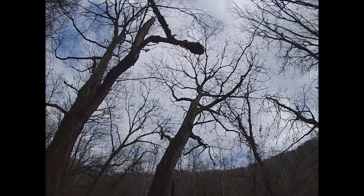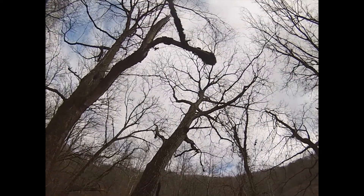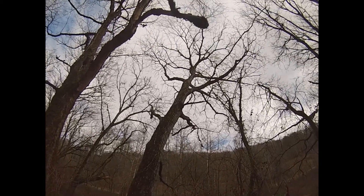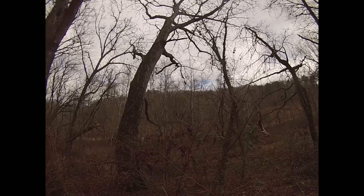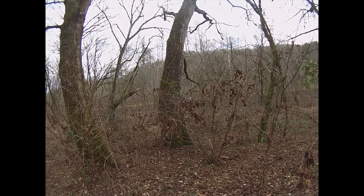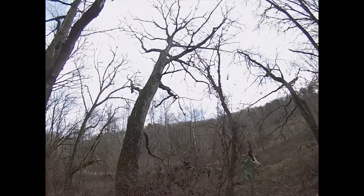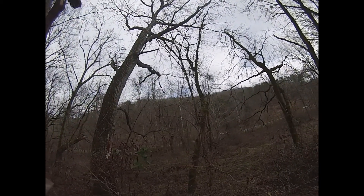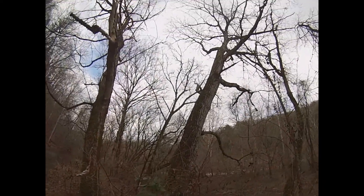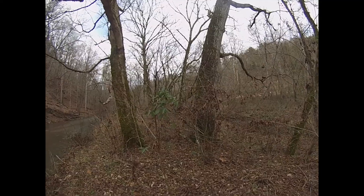Just a beautiful specimen of a tree. I'd say that tree is every bit of a hundred years old. For a butternut to get that big is a rare thing to see.